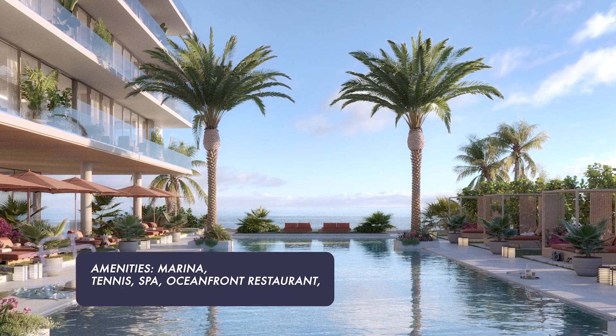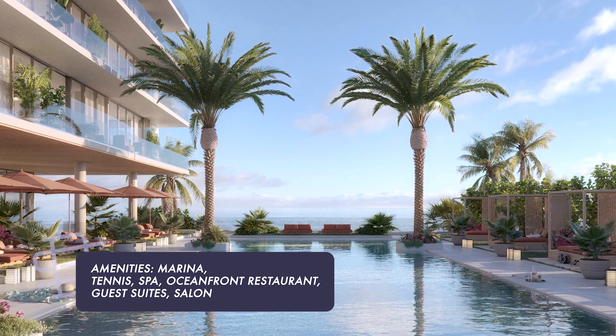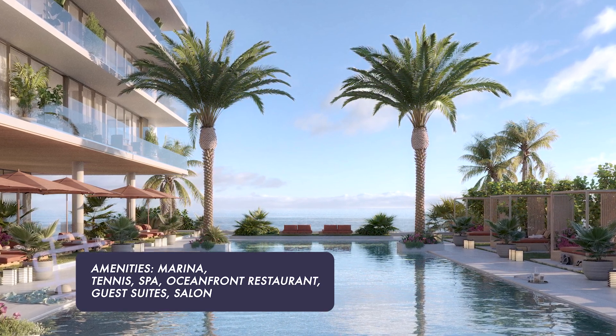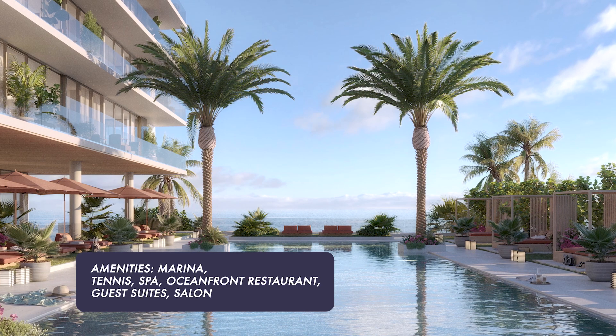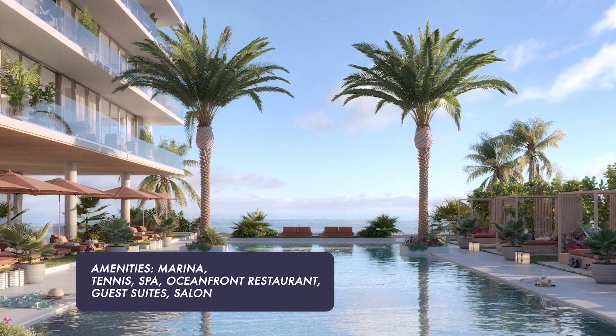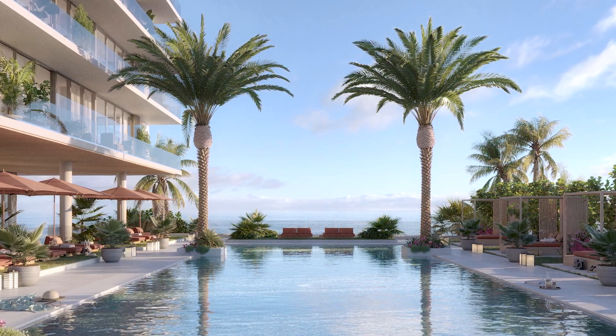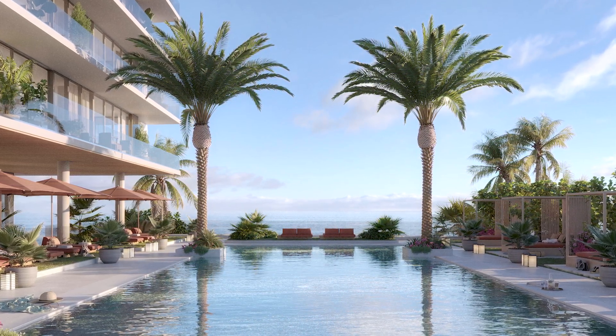The amenities for Rosewood Residences include a marina, a tennis facility, a spa, an oceanfront restaurant, guest suites, and a salon. Expected delivery for the Rosewood Residences is in 2026.